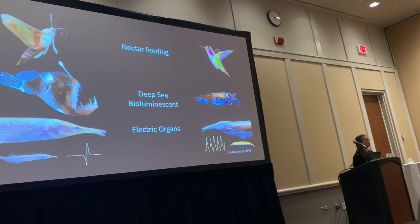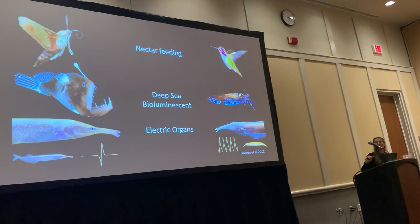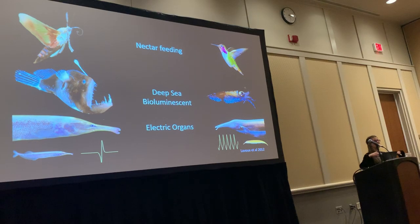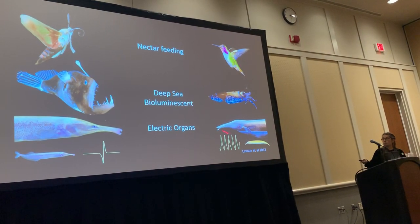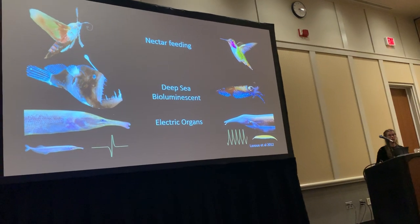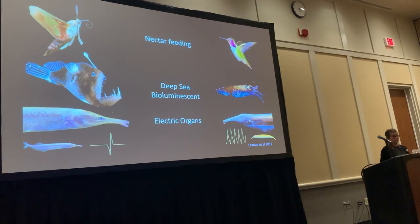On one side we have a gymnotiform, and on the other side we have a mormyrid. These species diverged 290 million years ago and have converged upon really, really similar phenotypes. To most people, these would look like the exact same fish. They also converged upon the ability to produce electricity.